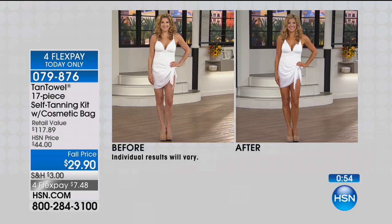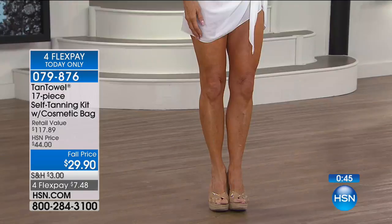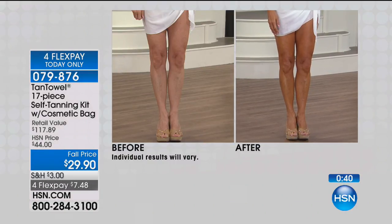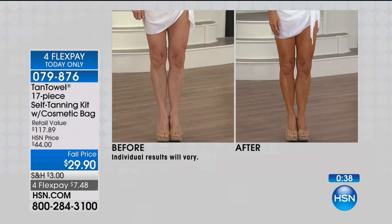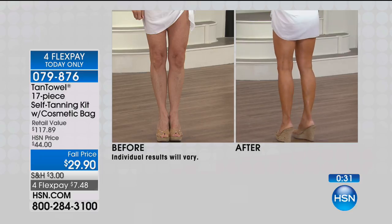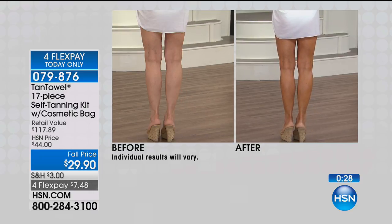Can we go through Renee's before and afters? Focus on her legs — before Tan Towel, the skin is a little pale, a little pasty. Afterwards, it's beautiful, airbrushed. And for the backs of the legs with those little lumpy bumpies or varicose veins — we're not solving medical issues, but when you have a beautiful glow and a beautiful tan, those little imperfections can look less apparent. Stock up — that's your 17-piece kit that comes with the instant self-tanning mist.